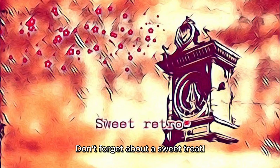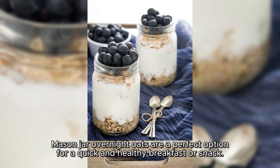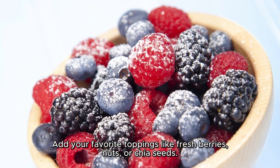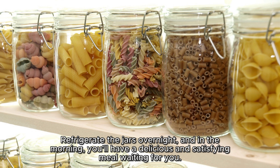Don't forget about a sweet treat. Mason jar overnight oats are a perfect option for a quick and healthy breakfast or snack. In each jar, layer rolled oats, Greek yogurt, your choice of milk or plant-based alternative, and sweeten it with honey or maple syrup. Add your favorite toppings like fresh berries, nuts, or chia seeds. Refrigerate the jars overnight, and in the morning you'll have a delicious and satisfying meal waiting for you.